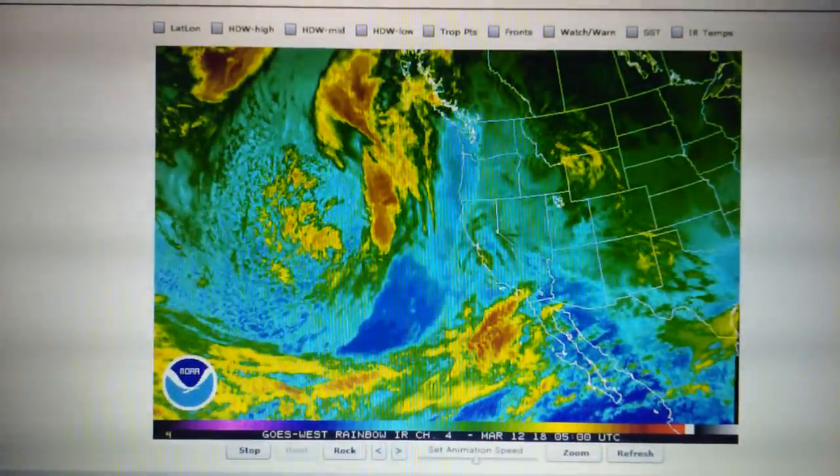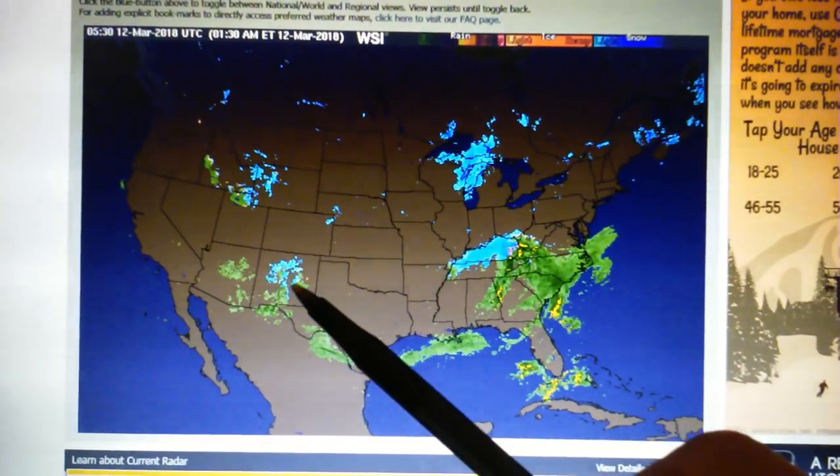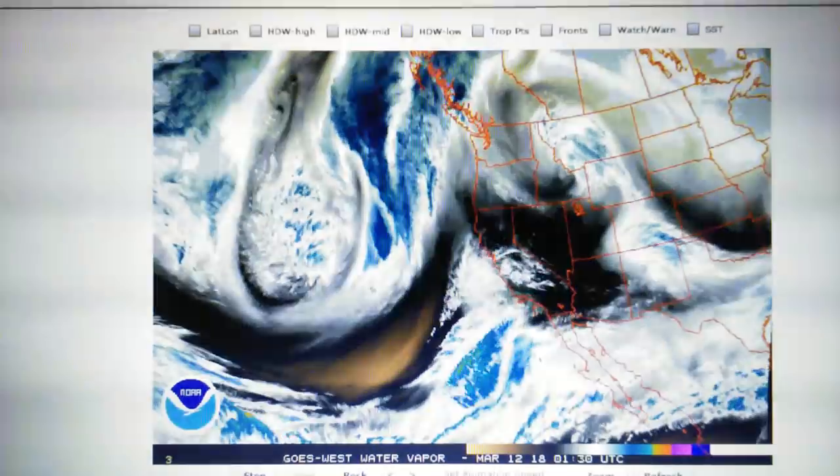Looking at the Doppler, we can see that there is some rain over here in the Arizona and New Mexico area, some snow in New Mexico, but nothing in California.